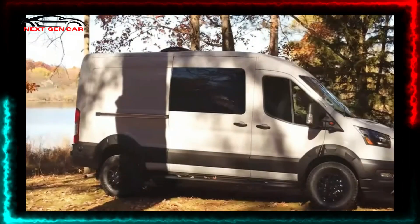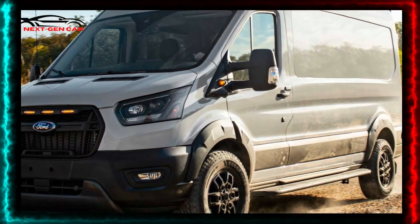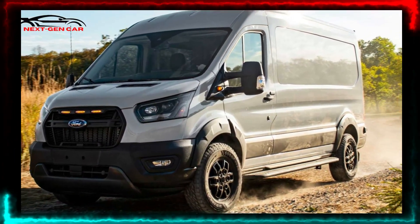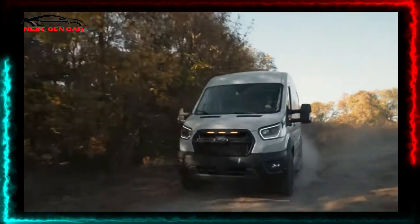Inside, the Transit Trail comes with a 12-inch infotainment screen running the Sync 4 software. There are 110-volt, 12-volt, and USB outlets for plugging in devices.